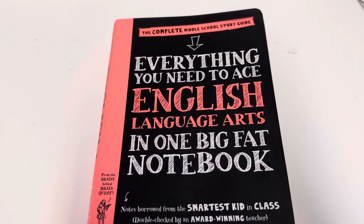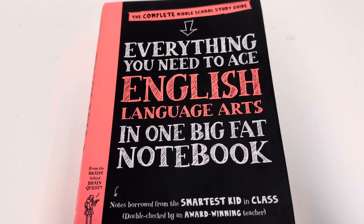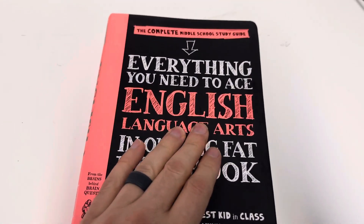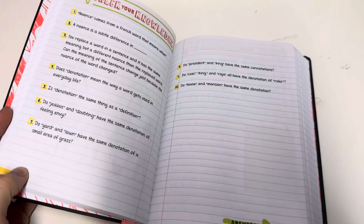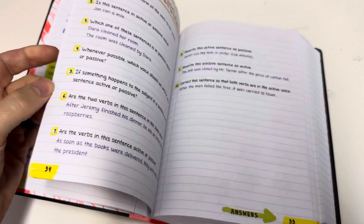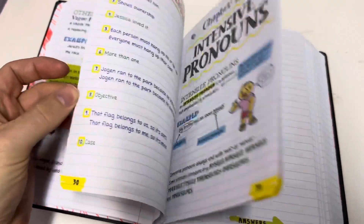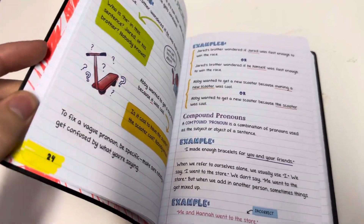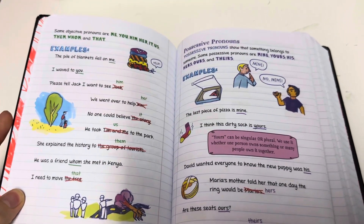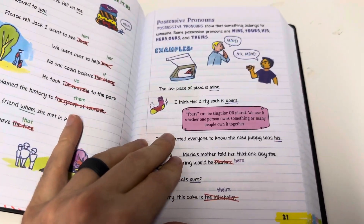I got this book from Amazon today. This is a complete middle school guide — everything you need to ace English Language Arts in one big fat notebook. I got this for my daughter; she's going into middle school and it'd be nice for her to just have a reference guide at home where she can practice and look things up. It has lots of information and examples, so she can see different examples rather than what the school gives.